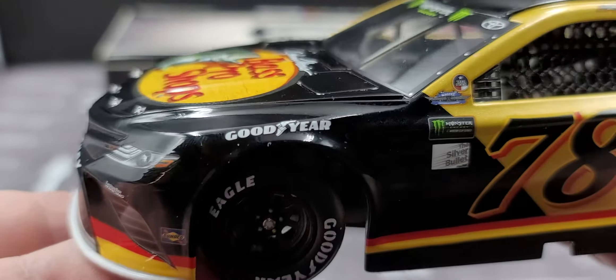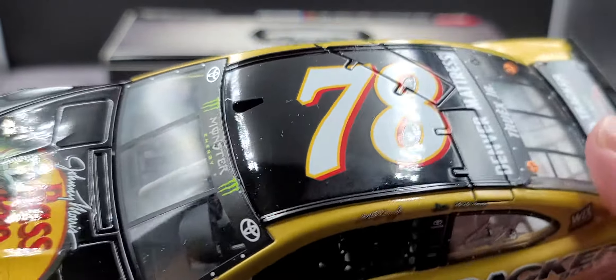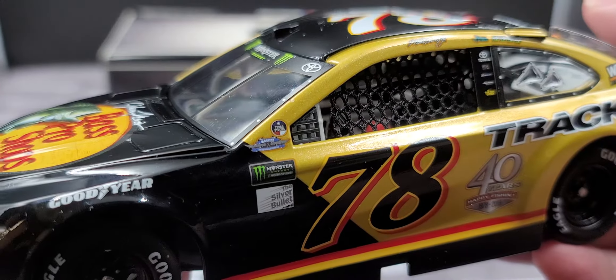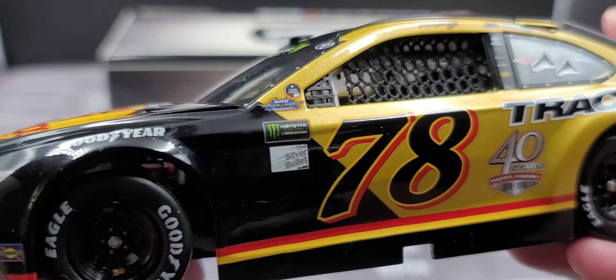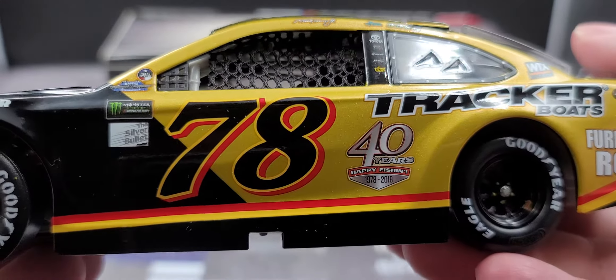Goodyear above the front tires, Toyota and Monster Energy up on the window banner, number 78 up on the roof with Denver Mattress. It does have functioning roof flaps. On the side of the car we have 'Texas Strong,' the Throwback NASCAR logo, Monster Energy NASCAR Cup Series, and the Silver Bullet, all on your contingency panels. Number 78 on the door along with '40 Years Happy Fishing.'